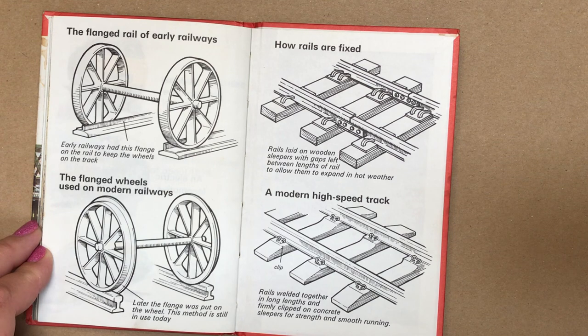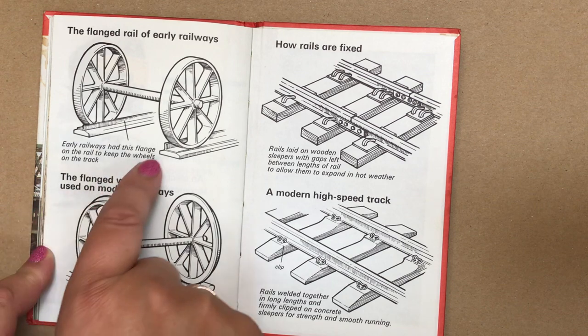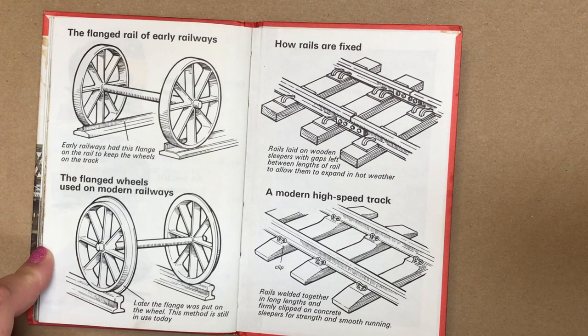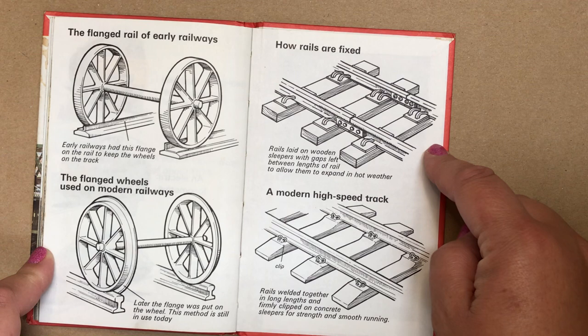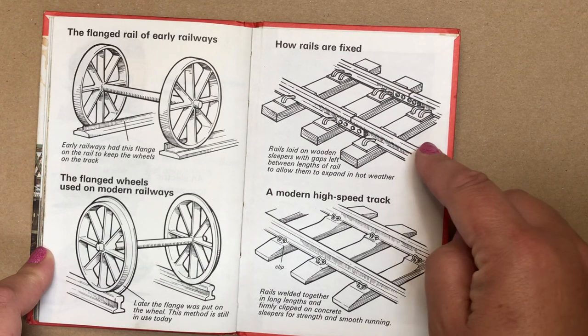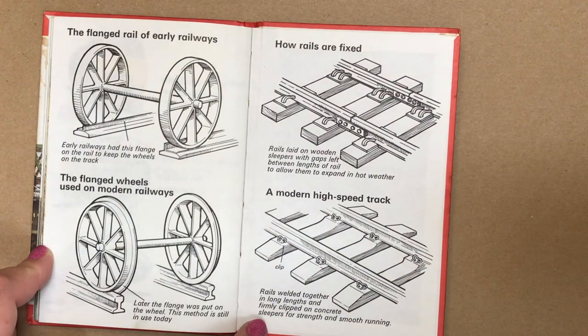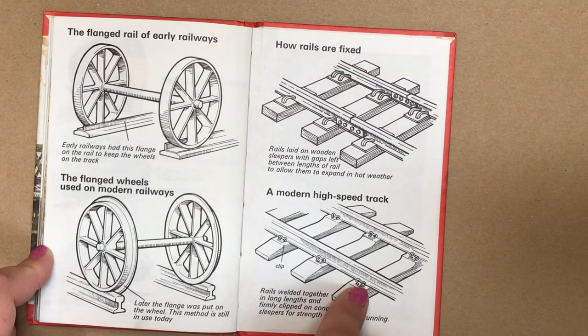The flange rail of early railways — each early railway had a flange on the rail to keep the wheels on the track, you can just see it there. The flange wheel is used on a modern railway. Later, the flange was put on the wheel — this method is still used today. Rails are laid on wooden sleepers with gaps left between the lengths of rail to allow them to expand in hot weather. On a modern high-speed track, the rails are welded together in long lengths and firmly clipped onto concrete sleepers for strength and smooth running.